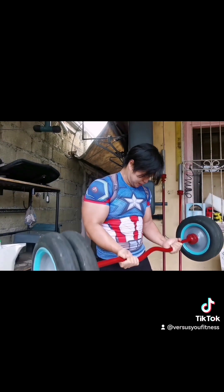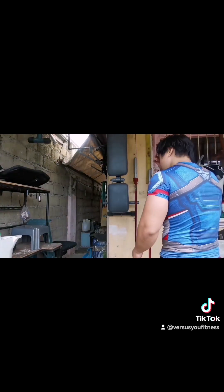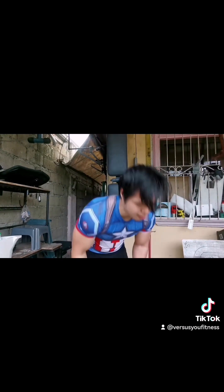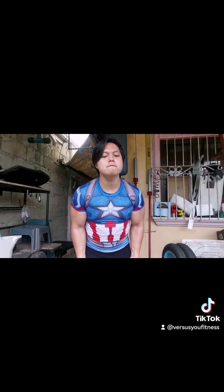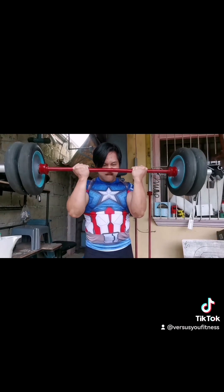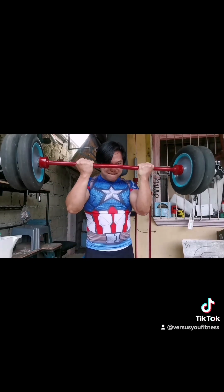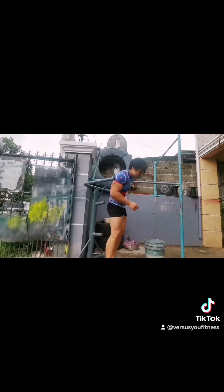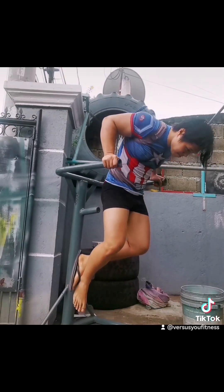Usually if they're big and shredded at the same time all year round, you'll know they're on steroids or some performance enhancers. It's either you're big but you're fat, or you're lean and shredded — if you're natural you can't be both, unless you're a genetic freak like Chris Bumstead, like the Olympia competitors when they're natural. But that's just one percent of the population.